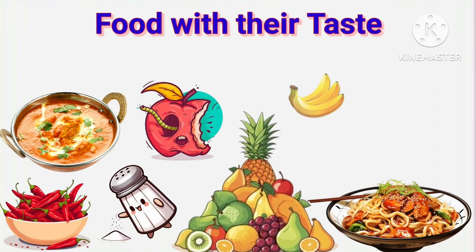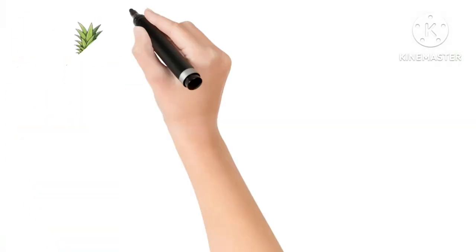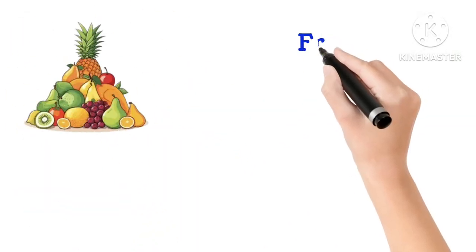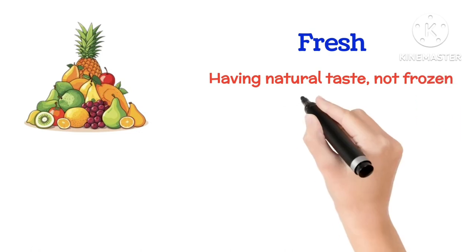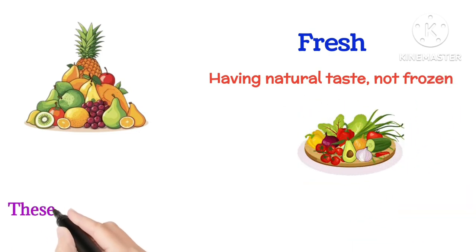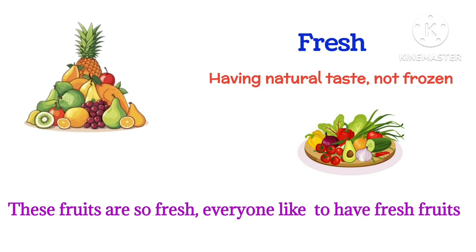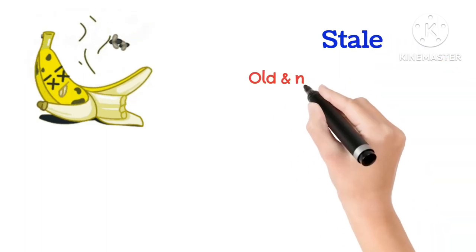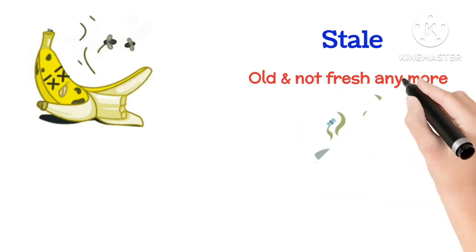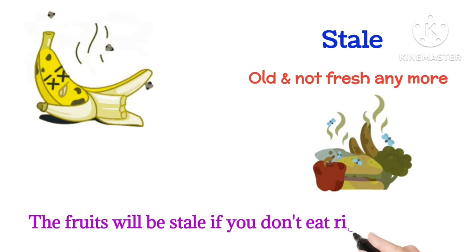Hello dear kids, today we will learn different types of food and fruits with their taste. Are you ready? Let's begin. Fresh means having a natural taste and not frozen. These fruits are so fresh — everyone likes to have fresh fruits. Stale means old and not fresh anymore. The fruits will be stale if you don't eat them right now.